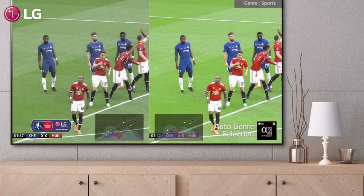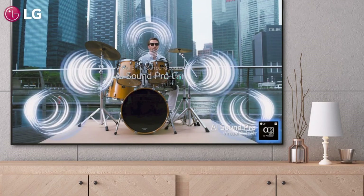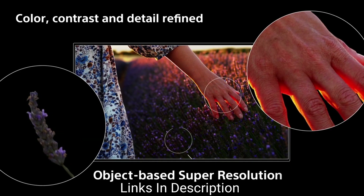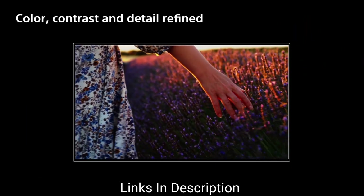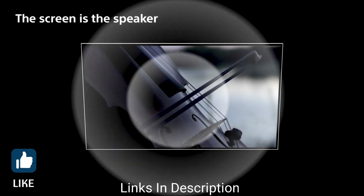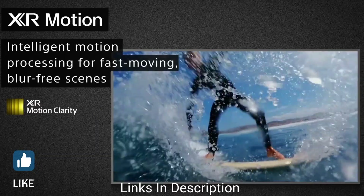Though the price is a limiting factor for many people in terms of OLED TVs, there is still a section of consumers who want a premium TV viewing experience in their homes. In this video, I am going to show you 5 amazing OLED TVs that you can consider buying. Do watch the video till the end and let me know in the comment section which OLED TV you liked the most.